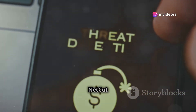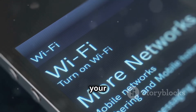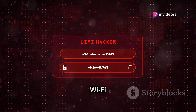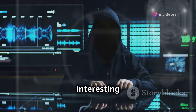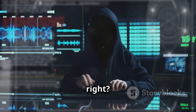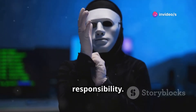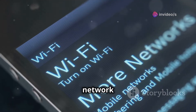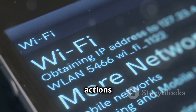Ever wonder who's hogging all the bandwidth on your Wi-Fi? NetCut is about to become your new best friend. This app scans your Wi-Fi network, shows you all the connected devices, and you can actually cut off access to specific devices. Now before you go on a power trip, remember: use NetCut ethically. It's a great tool for managing your network and kicking off freeloaders, but always be mindful of the impact your actions have on others.